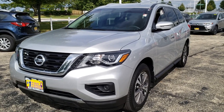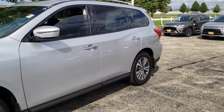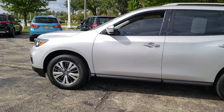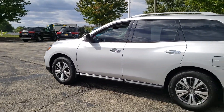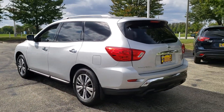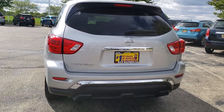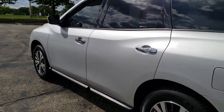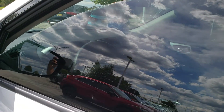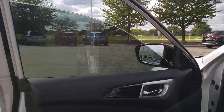Hello again, this is George with Max Mattson Aurora Mitsubishi with the 2017 Nissan Pathfinder. Just wanted to show you that it's still available and give you a better idea of the vehicle itself. It has only 10,000 miles, a backup camera, and window tints already installed on the front.